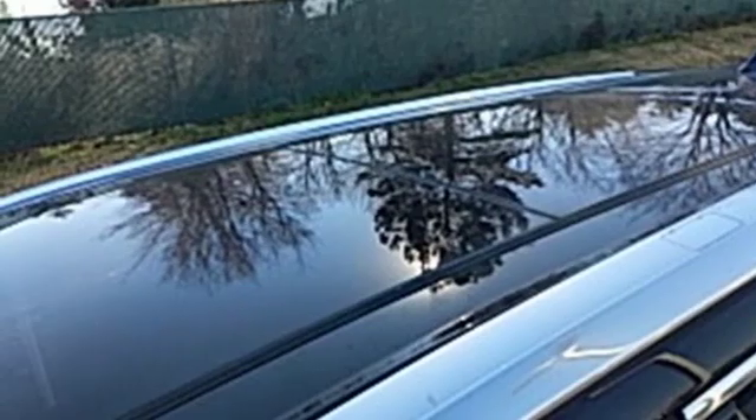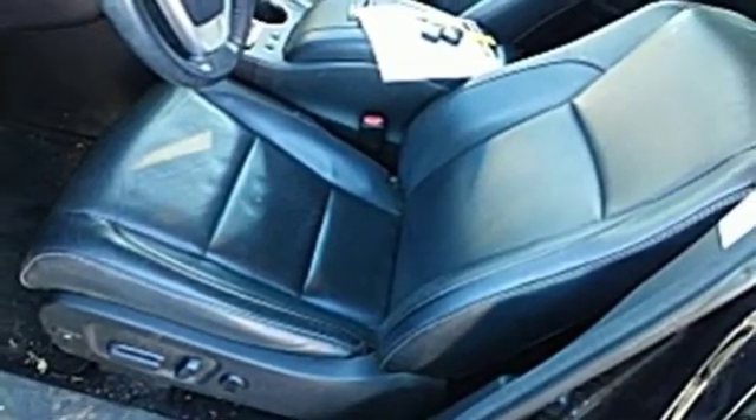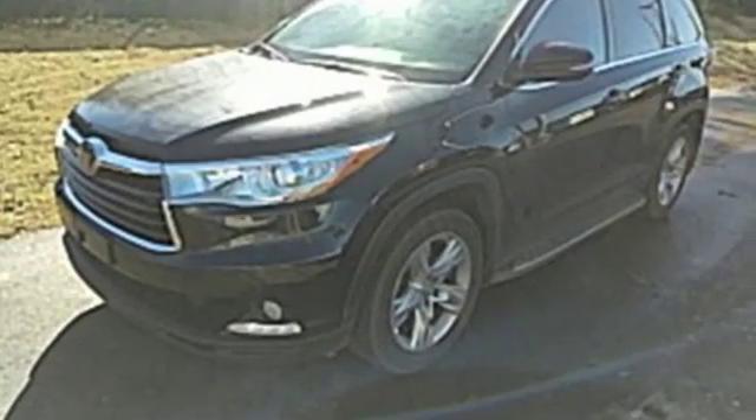Voice activation, power sliding and tilting sunroof, doors and push button start proximity key, and heated and ventilated leather bucket seats.